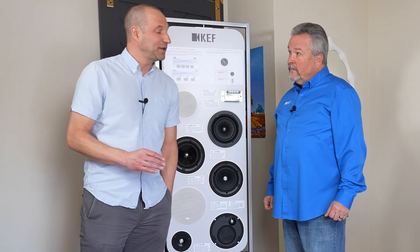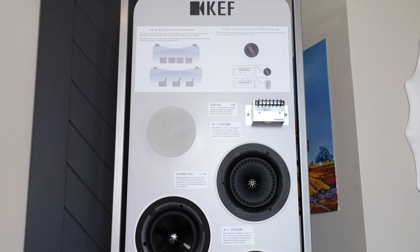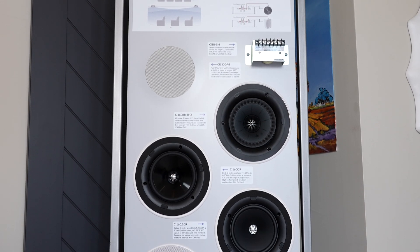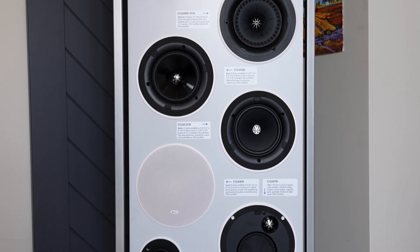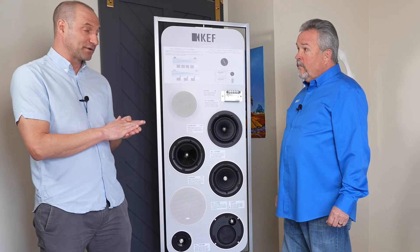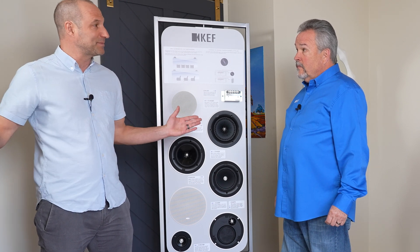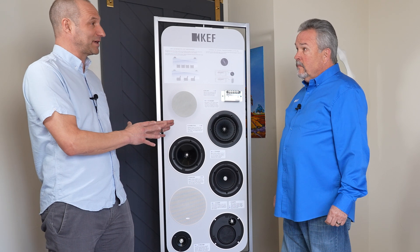So we've talked about Uni-Q in floor-standing speakers, but we've come over here to this display which has some drivers from the architectural speakers. David is going to tell us how Uni-Q works for the architectural lineup — which, as we talked about, this massive sweet spot has a ton of benefits for architectural speakers.